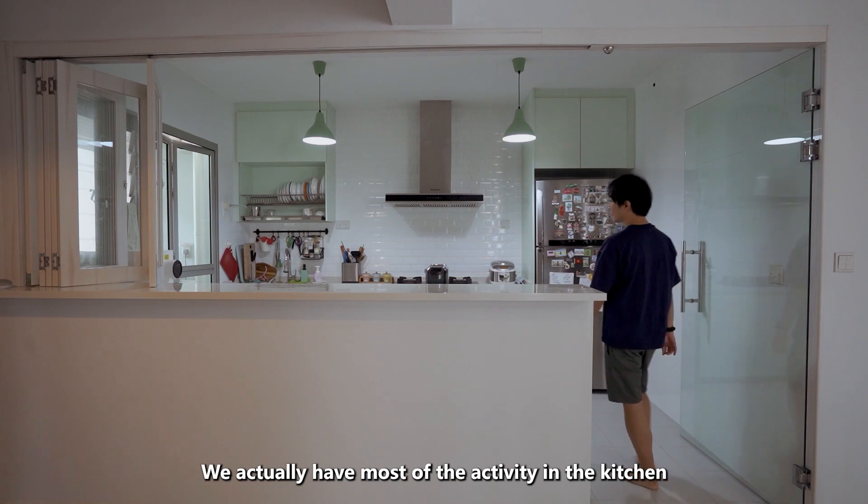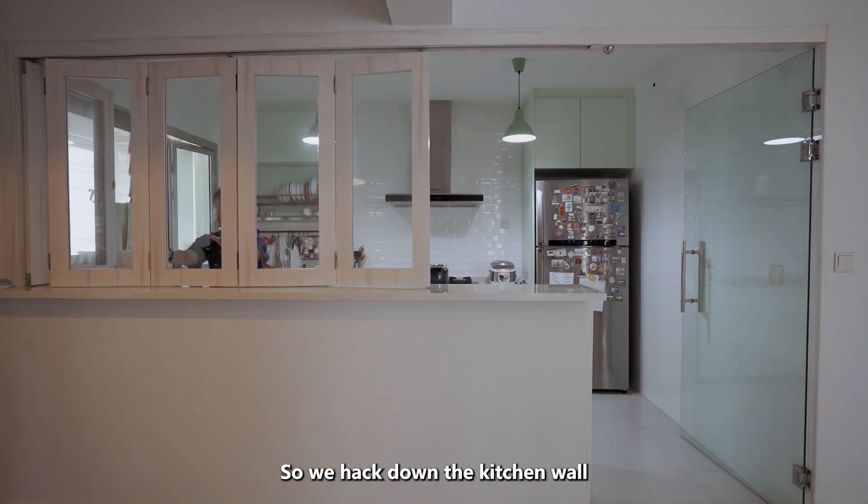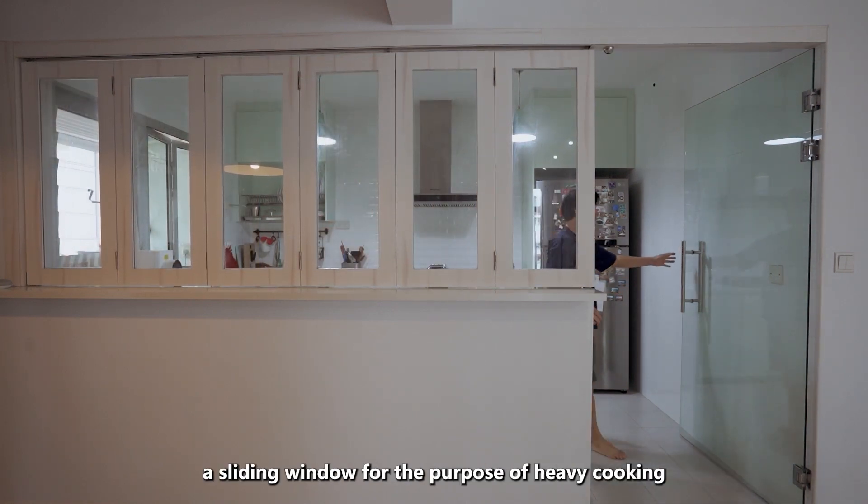We actually have most of our activity in the kitchen and we want this area to be bright and spacious. So we hacked down the kitchen wall and replaced it with a bar top table and a sliding window for the purpose of heavy cooking.